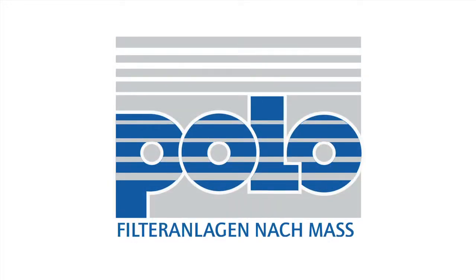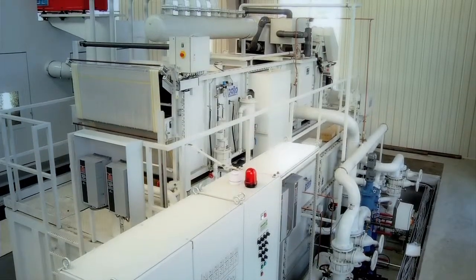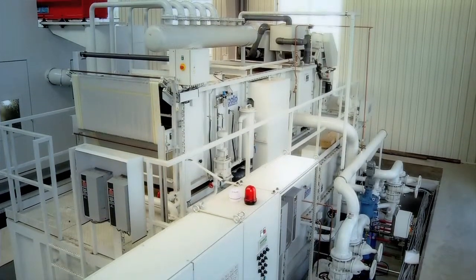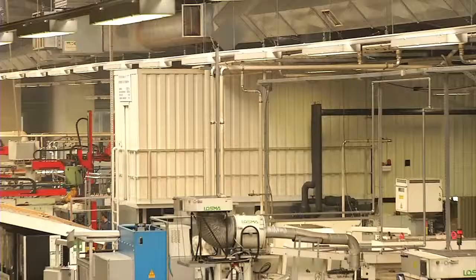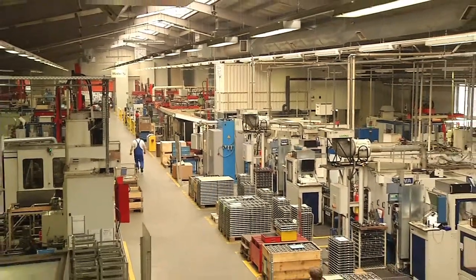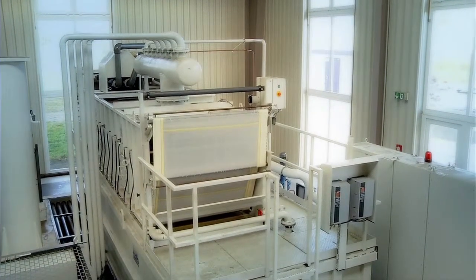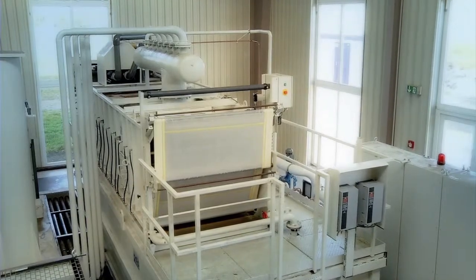POLO filter technology delivers individual filters as well as custom-built central filtration plants. Central plants can service several machine tools at the same time. The advantages are centralised control and supply of cooling lubricants, and economical disposal of contaminants.